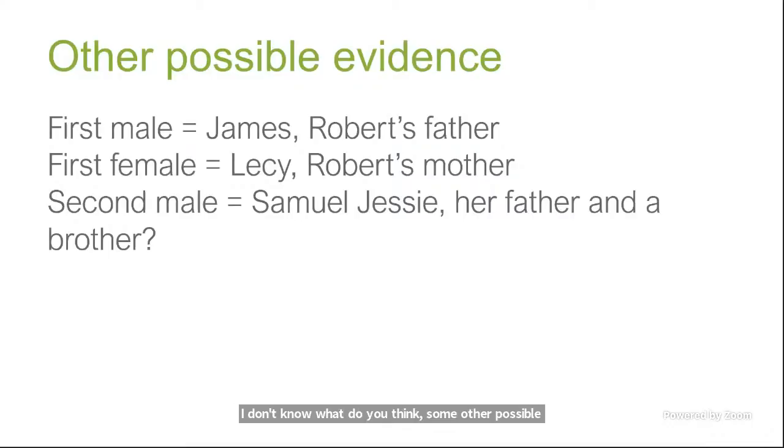Some other possible evidence is the naming of their children. The first male, James, was named after Robert's father. The first female was named Lisey after Robert's mother. The second male was named Samuel Jesse — if Jesse was her father, that may be where Jesse comes from. I also found in Jesse Meeks' family that they had a young son named Samuel who died at a young age, so they may have named their second male child after this brother who had died and after her father.